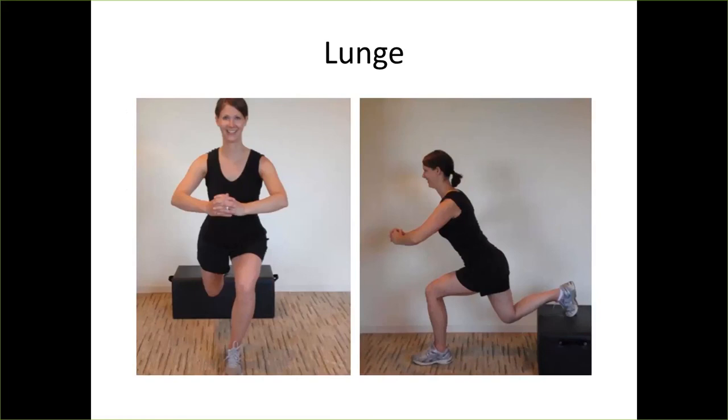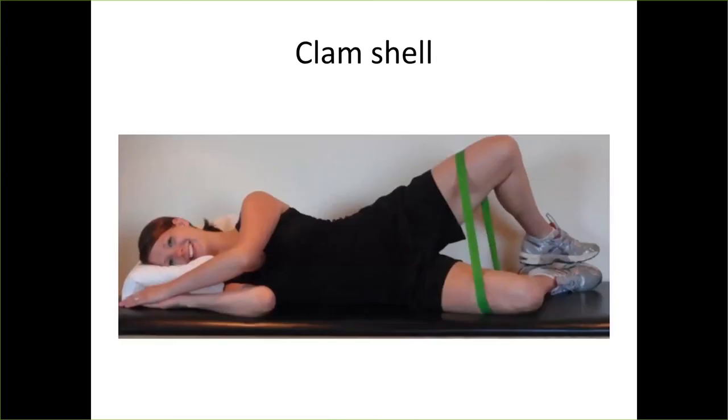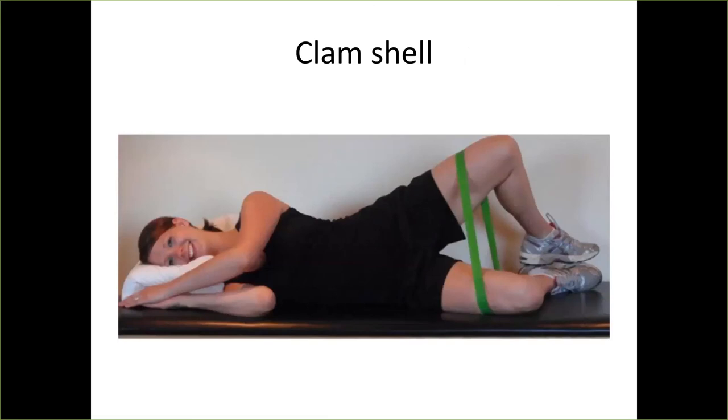A lunge with your foot up on a box is a great quad and glute exercise; a standing lunge is good if the box is too much. The clamshell works primarily on external rotation of the hips and is a really good hip and core strengthener because you have to be tight in your core to rotate that hip out effectively. We start athletes with clamshells holding for 60 seconds, abduction lifting the leg to the side for 60 seconds, and a fire hydrant on hands and knees for 60 seconds — it's pretty tough to hold for a minute.